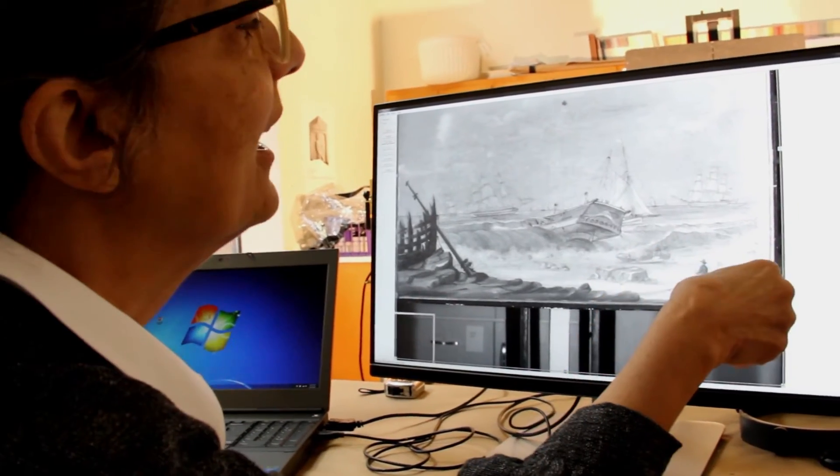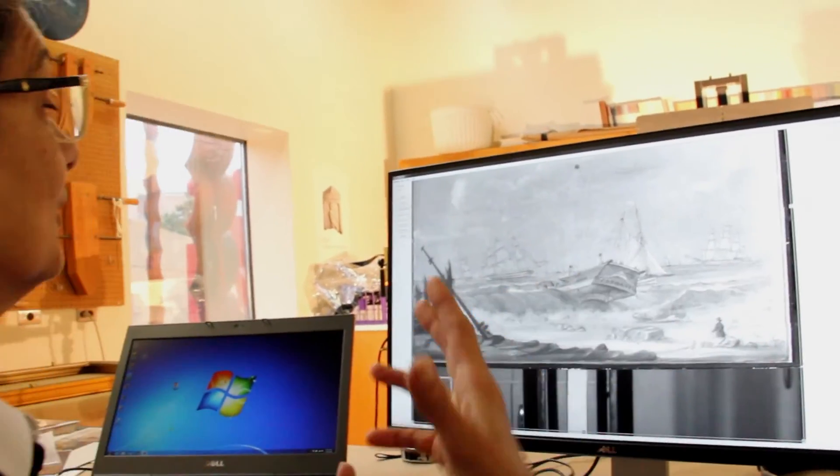We used that in our conservation investigations to give us information that we wouldn't ordinarily get unless we took a sample from the painting or did some destructive kind of testing. What's nice about this is we can get a lot of information without having to take any samples at all from the painting.